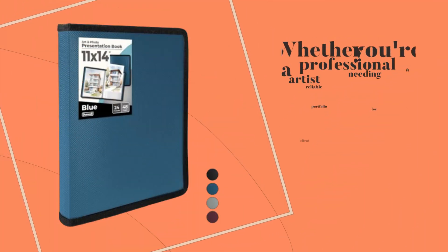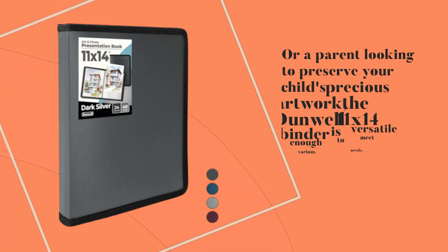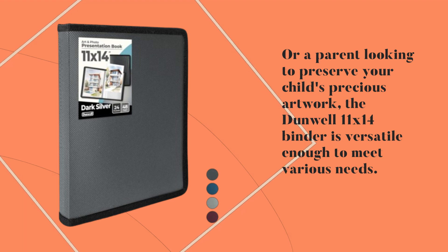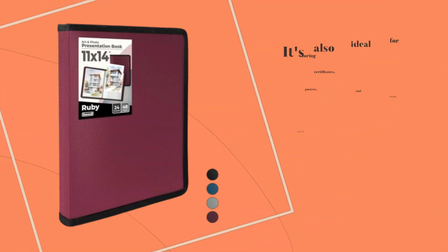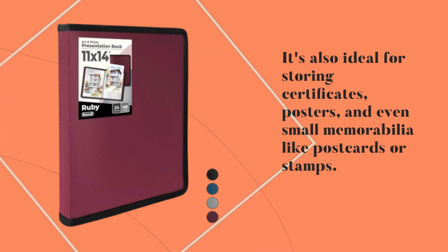Whether you're a professional artist needing a reliable portfolio for client presentations or a parent looking to preserve your child's precious artwork, the Dunwell 11x14 Binder is versatile enough to meet various needs. It's also ideal for storing certificates, posters, and even small memorabilia like postcards or stamps.